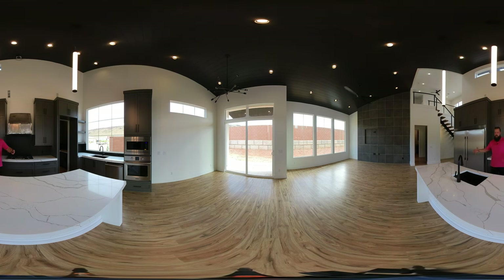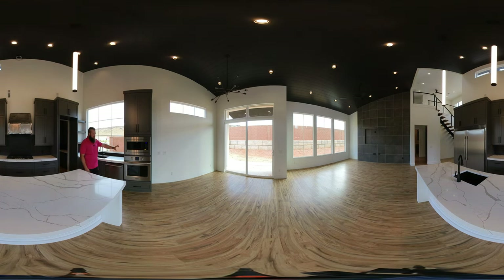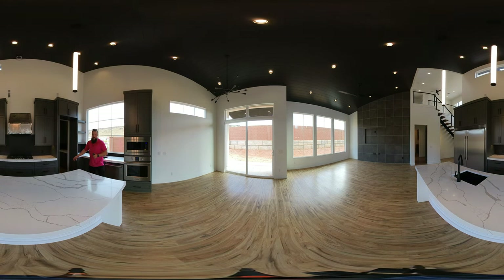Directly across, we have a massive center island with a prep sink and lots of cabinetry below. Directly behind me, we have custom cabinets throughout going up this massive wall. The ceilings are nearly 24 feet tall in this home. We have modern light fixtures up above, a second sink next to a massive window, dishwasher, wall oven with a wall microwave. And my personal favorite touch is, of course, the hidden pantry.